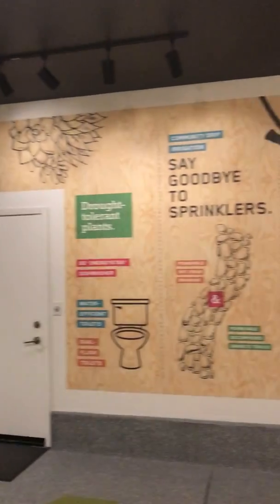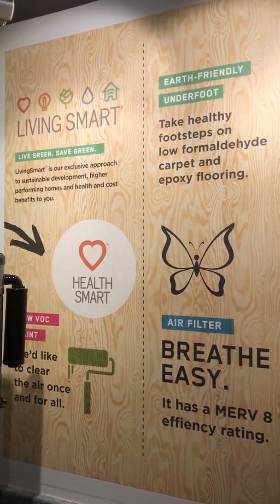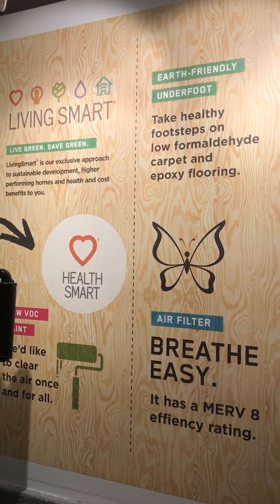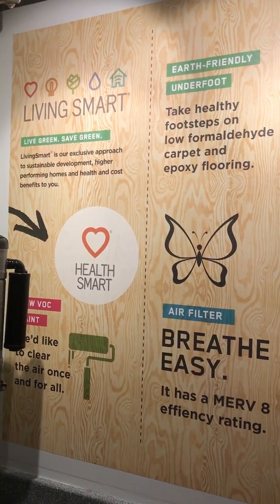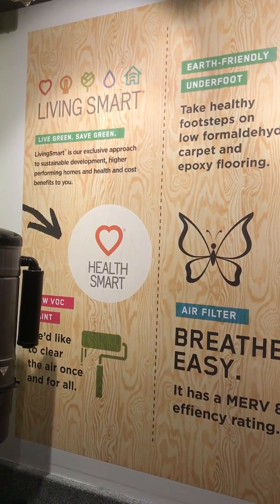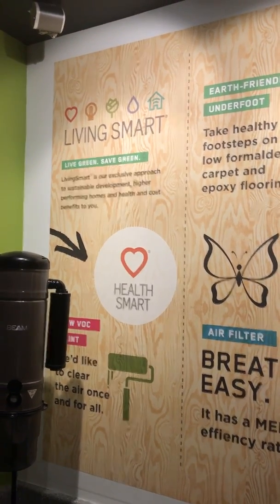Allow me to get on with our tour. Let's start with HealthSmart. Our home interiors use low-VOC interior paint, water-based wood finishes, and formaldehyde-free carpet pads. All of this means we create a healthier living environment for your family inside your home.